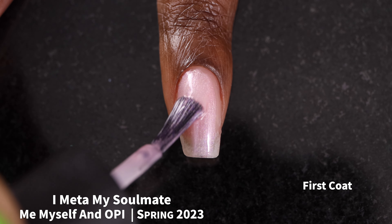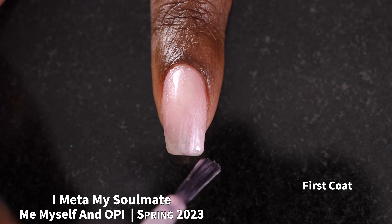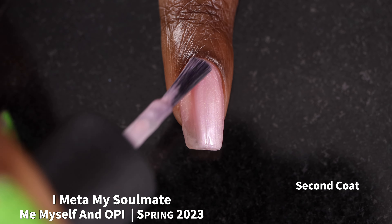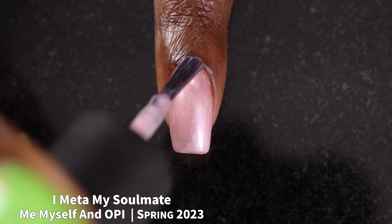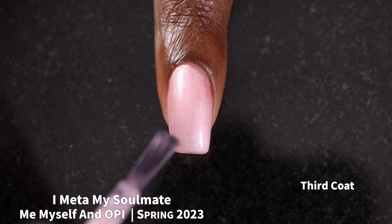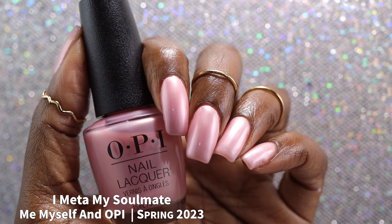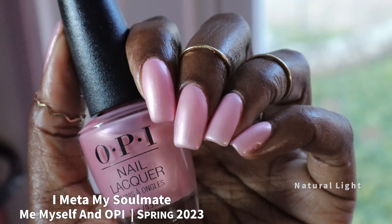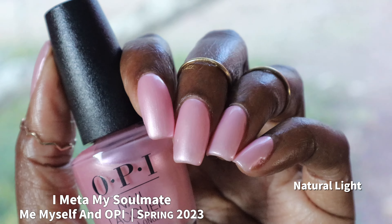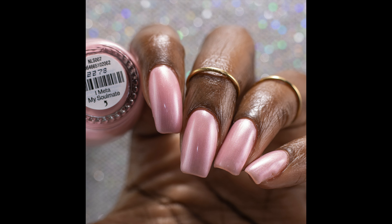First up, we have iMeta my soulmate. The brand describes this one as a baby pink pearl. iMeta my soulmate had a fantastic formula — it was a little bit on the more sheer and thin side, but I found it very easy to work with nonetheless. Because this one is on the more sheer side, you're likely going to want to build it up to get the most opacity. On my nails, I found that I preferred coverage in three coats more than two. In two coats it was still just a little bit too sheer for me. I do not like colors like this at all — pearl finish baby pink just feels very outdated and old-fashioned in my mind. Because this is a pearl finish, it does have very obvious brush strokes when the polish is dry.